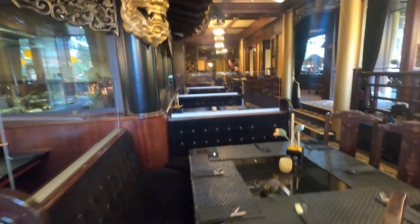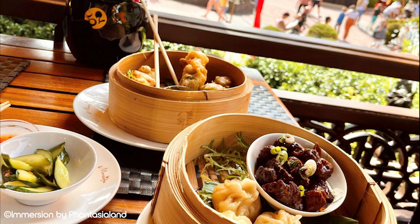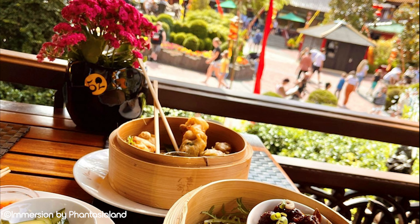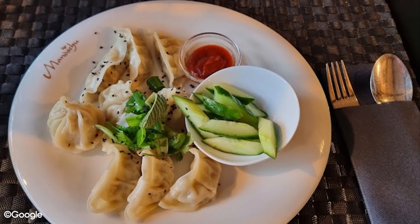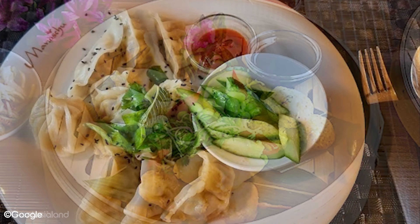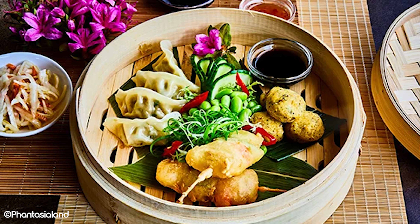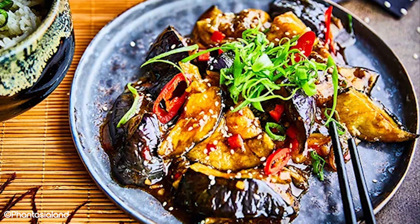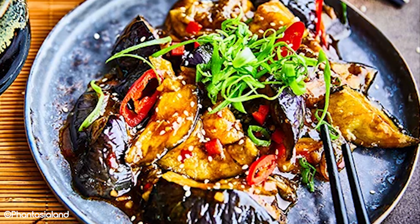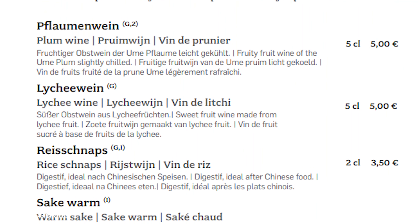You'll find an extensive dim sum menu with vegan options available within it too. Traditional main courses like chow mein, gong bao and crispy duck with pineapple can also be found across the menu. There's just one vegan main course in the tofu with rice, which is slightly limiting. Regardless of your dietary needs, we recommend sampling different items from the dim sum menu as you'll get to try lots of different small things rather than having one big meal. For drinks, on top of a good selection of wine, beer and spirits, you'll also find some Chinese specialties like lychee wine, rice schnapps and warm sake.